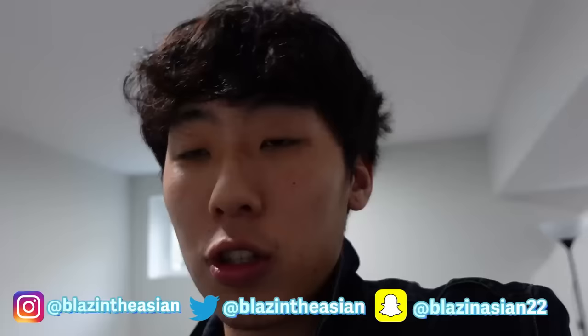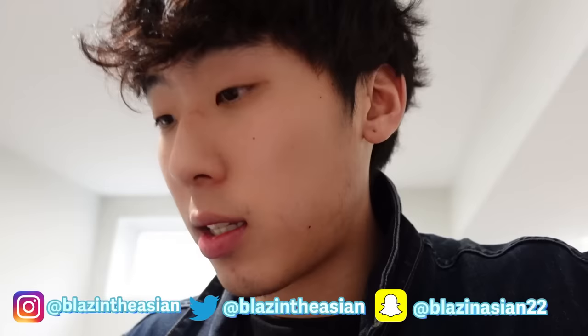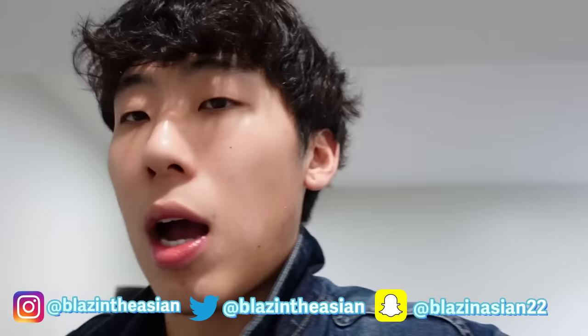Let me show you guys my turtle. This is just a temporary home for Shelly while he's here. Usually have him at school in a tank, but since I'm home for a break, I decided to leave Shelly in the container right here. He's swimming, he's active.